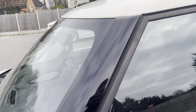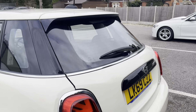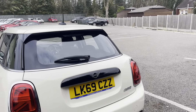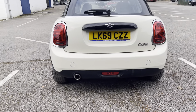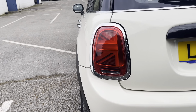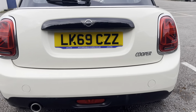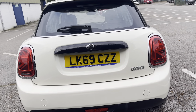There are black B-pillars and chrome trims going alongside them. Going onto the rear, you've got the Union Jack rear tail lights and a single exhaust on the side, with the Mini badge on the boot.